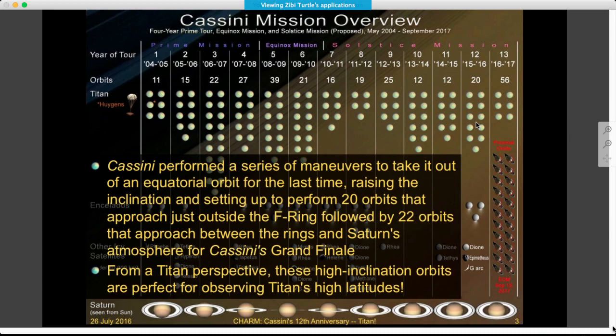Earlier this year, Cassini performed a series of maneuvers that will take it out of an equatorial orbit and back to an inclined orbit. This sets everything up to perform orbits coming up toward the end of the mission, where we have a series of orbits approaching Saturn just outside the F-ring, and then the periapsis is dropped in between the rings and the atmosphere — absolutely spectacular for Cassini's grand finale. The high-inclination orbits are really perfect for observing Titan's high latitudes, and that's going to be very exciting to look down again on the north polar region and the lakes and seas.